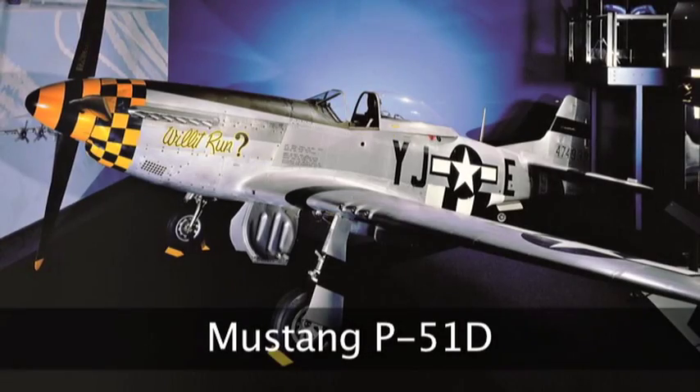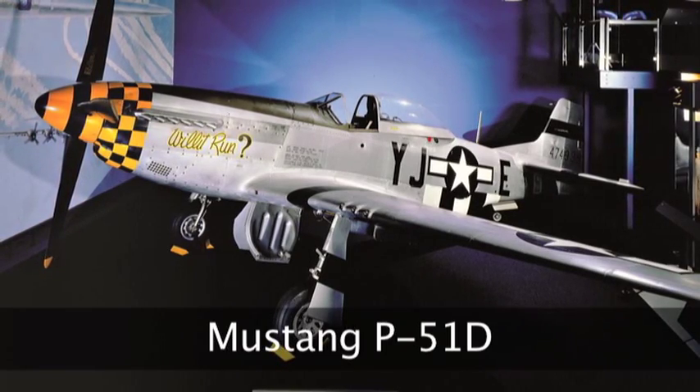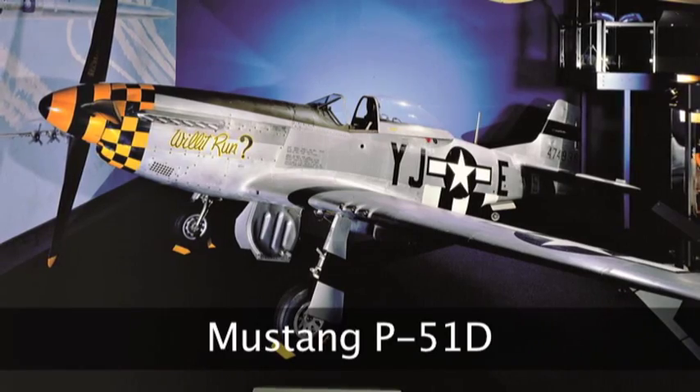Similarly with most other military aircraft in the collection — although there are exceptions — the P-51D in the World War II Gallery does not have a record card because it was maintained in the Air Force inventory for so long that it doesn't appear in the cards we have. You would have to go to another facility, such as the Air Force Historical Research Agency, to get that information.